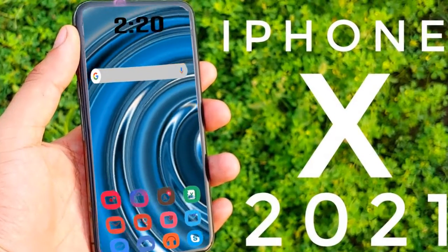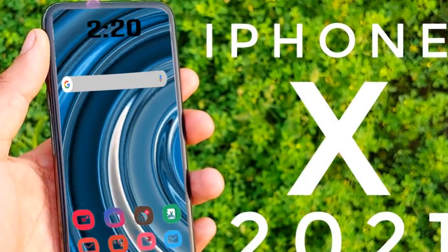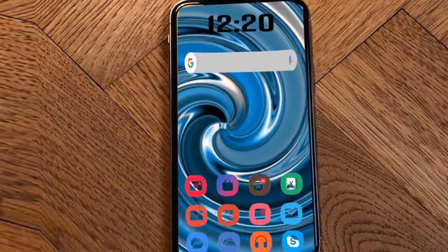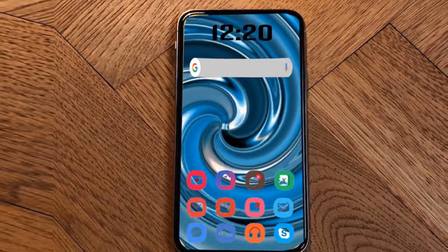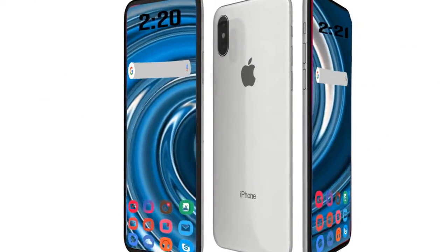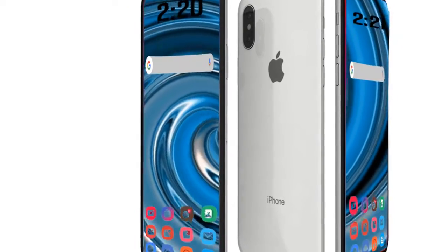That means Apple can fit a large display into a similar space, making the iPhone X great for users that do not want a huge phone. The iPhone X was Apple's first ever OLED iPhone. It is also the first iPhone to not have a home button — instead you have Face ID, which lives inside the notch located at the top of the display.